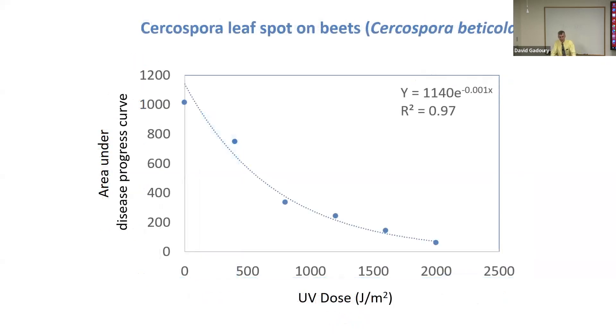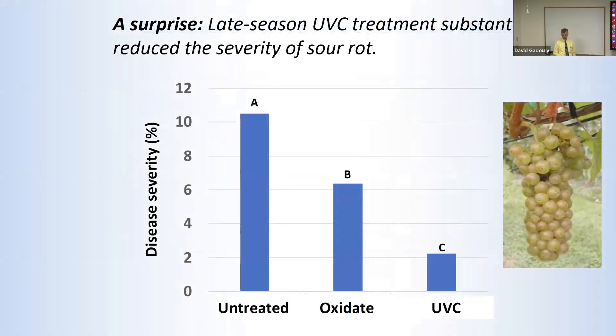Here's another example from a collaborative study with Sarah Pethybridge's program. The cell walls of the fungus that causes Cercospora leaf spot on beets are heavily pigmented and melanized — presumably providing a robust defense against natural solar UV. We were still able to suppress the disease using weekly nighttime applications of UV. The dose required was considerably higher than what we use on grapevines, but it didn't damage the beet foliage to the point of reducing yield, and it certainly didn't damage the foliage to the degree that Cercospora does if not controlled. The discovery here is that what we presume to be a barrier to UV is not really absolute — you can overcome it at UV doses that are still not harmful to the crop.